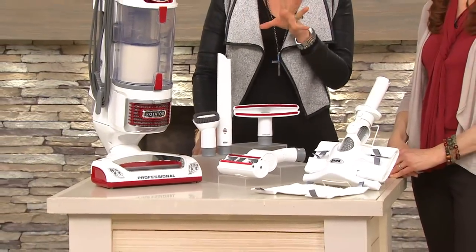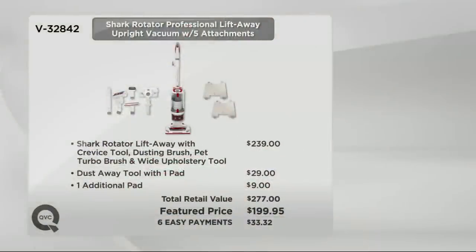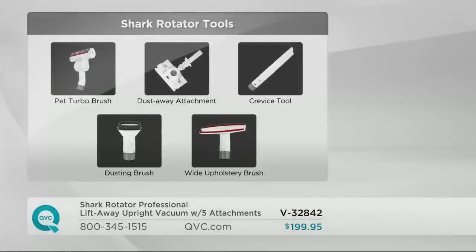You also get it along with all these attachments. Just for the Shark Rotator with a couple of the attachments, it's $239. The Dust-Away tool, which people have loved — that's an extra almost $30 — and an additional pad. So you get it on six easy payments with more than a $77 savings. The pet turbo brush, the crevice tool, the Dust-Away comes with two washable pads, the upholstery tool — it's like a lint brush for your furniture, your shades and drapes — and the regular dusting tool as well. Those are all tools you will use and need.